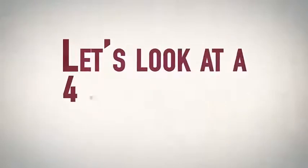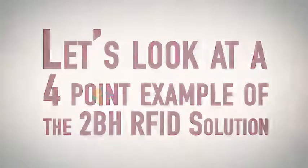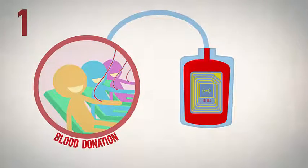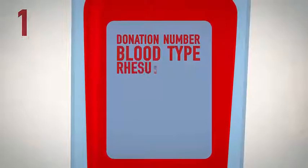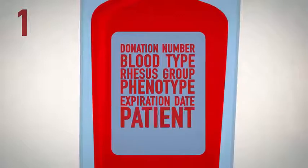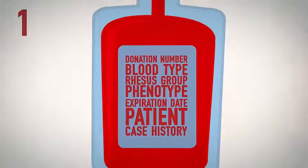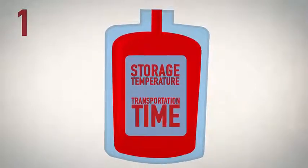Let's look at a 4-point example of the 2BH RFID solution. In a fully equipped transfusion center, an RFID tag will be attached to the blood bag of a donor. The tag will include information such as donation number, blood type, Rhesus group, phenotype, expiration date, and patient and case history. It will also record everything that happens in connection with the bag, such as storage temperatures and transportation time.